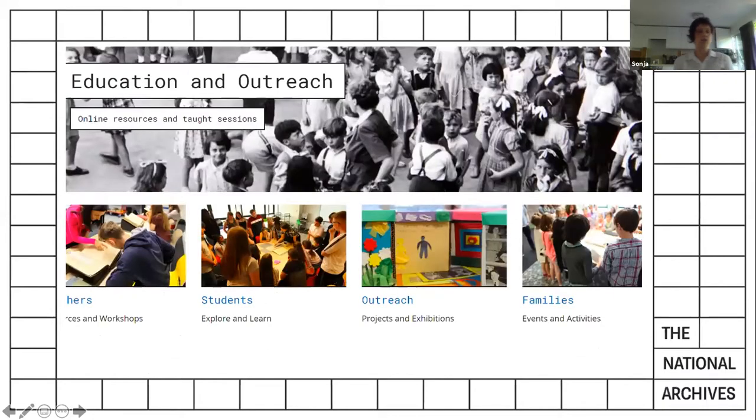Our education and outreach team at TNA provides online resources and taught sessions for teachers in the form of resources or workshops, for students to explore and learn with our documents, for outreach by creating projects and exhibitions, and in general family events and activities. All these offerings are aimed at any age, starting from key stage one right up to key stage five.